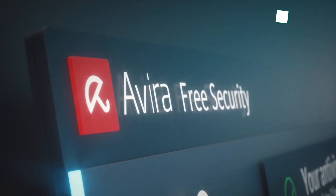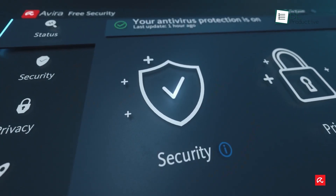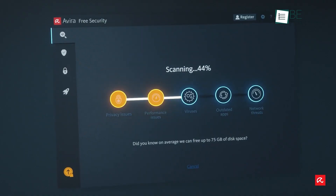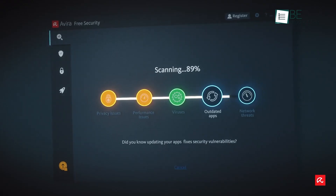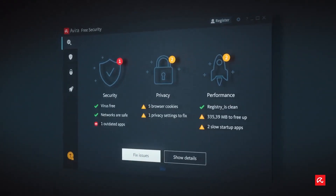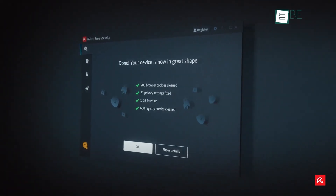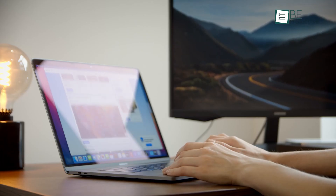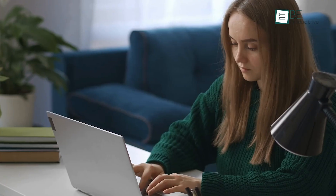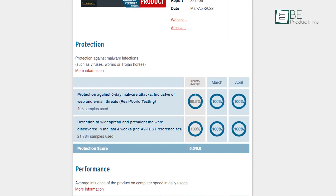Next up we have Avira Free Security — it's a full-on security suite rather than a bare-bones antivirus. It can detect and block malware to protect you against new and evolving threats, identifies unwanted software hidden within legitimate software, and even blocks websites before they load. This antivirus is also capable of preventing intrusive ads and pop-ups, and stopping others from monitoring you online.